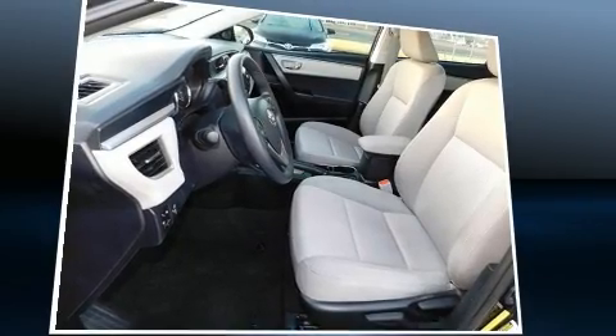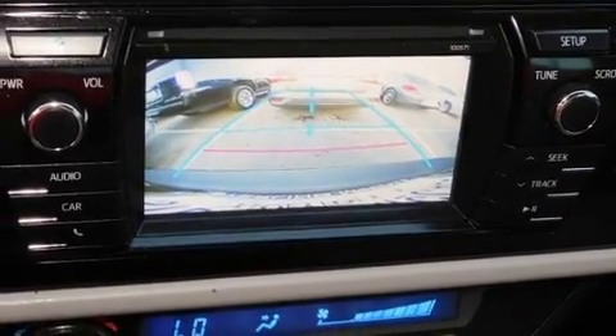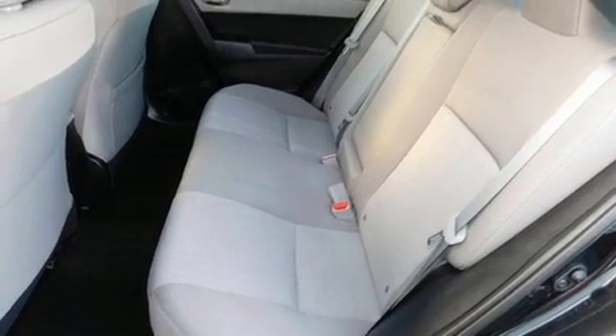It's equipped with tons of terrific amenities, but it won't break your budget, such as remote keyless entry, variably intermittent wipers, a trip computer, power door mirrors and heated door mirrors, and one-touch window functionality.